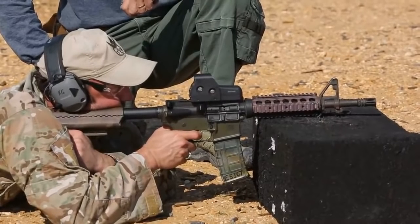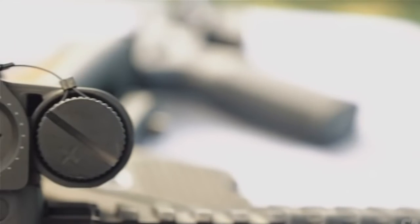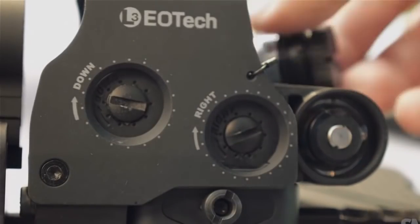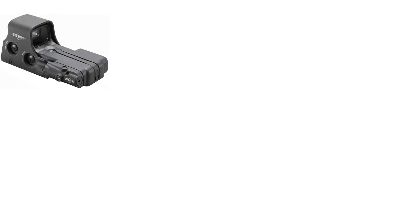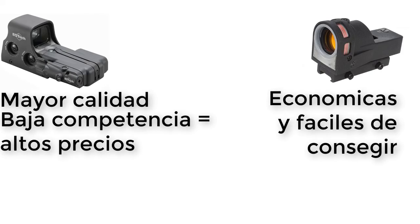Con todo esto que te he contado, parece que una mira holográfica es considerablemente superior a otros tipos de miras, pudiendo pensar que es la mejor opción para adaptar una mira sin aumento a tu arma de fuego. Y aunque efectivamente son por lo general superiores a las miras de punto rojo genéricas para la mayoría de las aplicaciones, éstas también cuentan con numerosos inconvenientes. Comencemos con que las miras holográficas son considerablemente más caras que otros modelos en el mercado, debido a la mayor sofisticación de sus componentes y sistemas de funcionamiento, así como que existen pocos fabricantes.